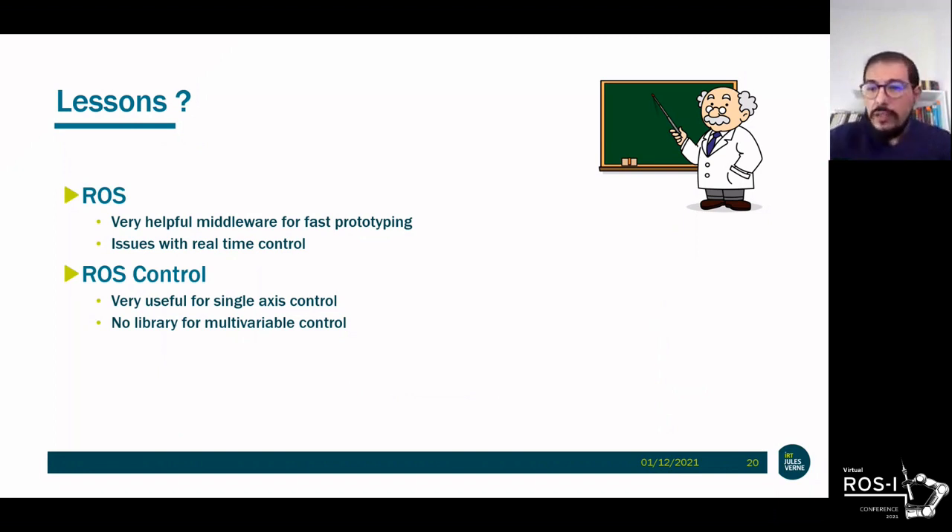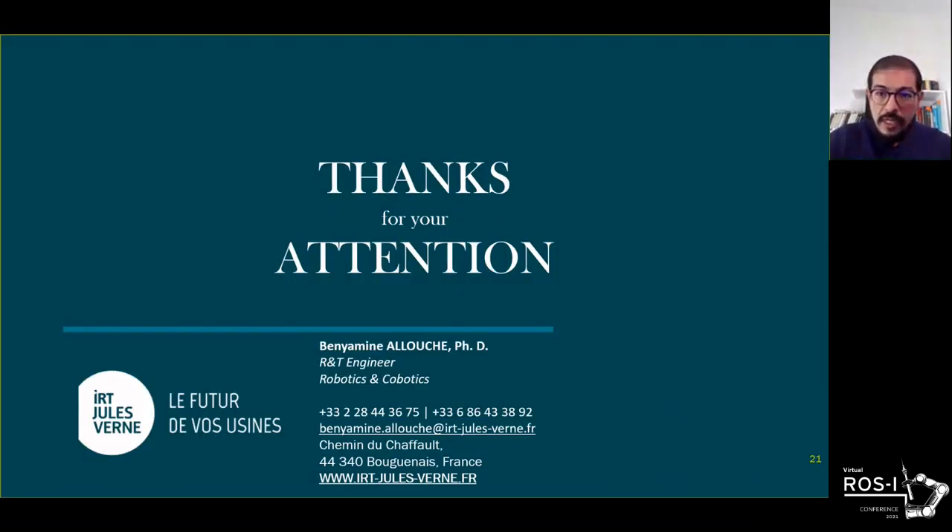To conclude, on a personal level this was my first ROS application and I found the tool very powerful. In only a few months we gathered different technological modules and built a complete application. We noticed some limitations, especially with ROS Control 1. That's why the next step will be to switch to ROS 2 in order to better handle real-time issues and push the robot's control further. Thank you for your attention and I'm happy to take questions.